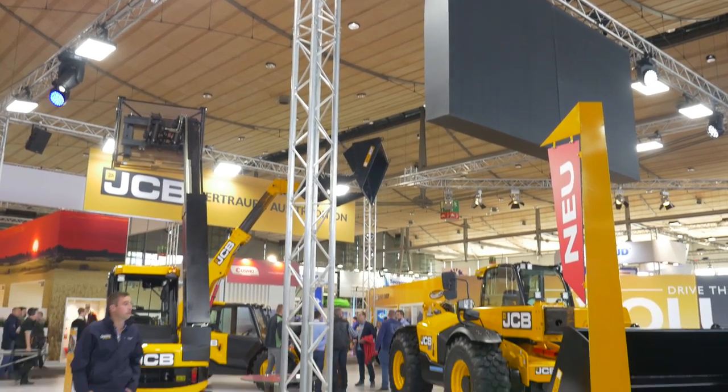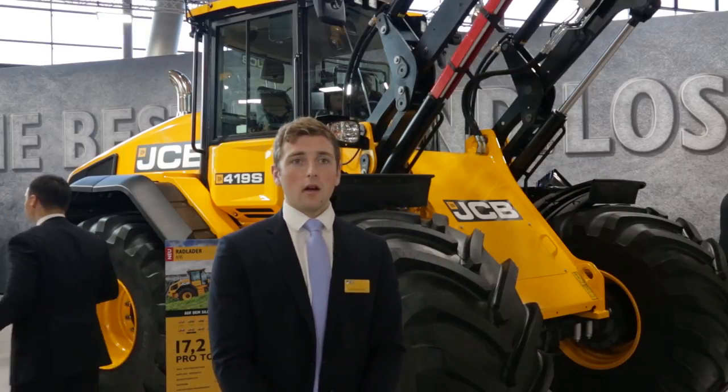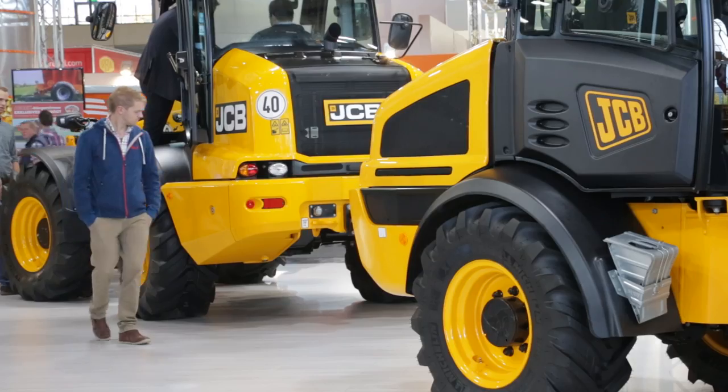We've just joined Rupert here on the JCB stand at Agritechnica. Just going to ask you very briefly, what's your role within JCB? And if you just outline what's new for JCB at the show this year. Welcome to Agritechnica 2017. My name's Rupert Bradley. I'm a product specialist for JCB.